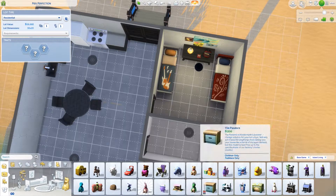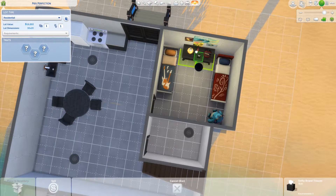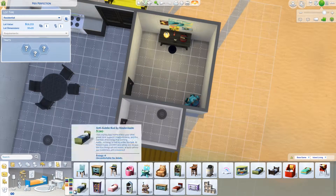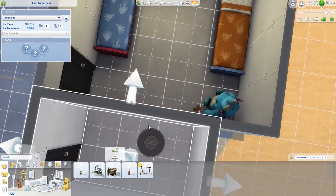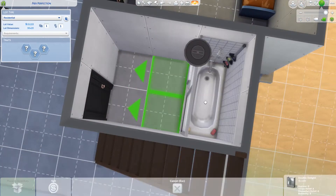I added some windows because I don't like having blank spaces on walls. So things have changed from this build video — you will see it if you download this build. It will be available on the gallery. My EA ID is the same as my YouTube username: 31WinterWolf31.